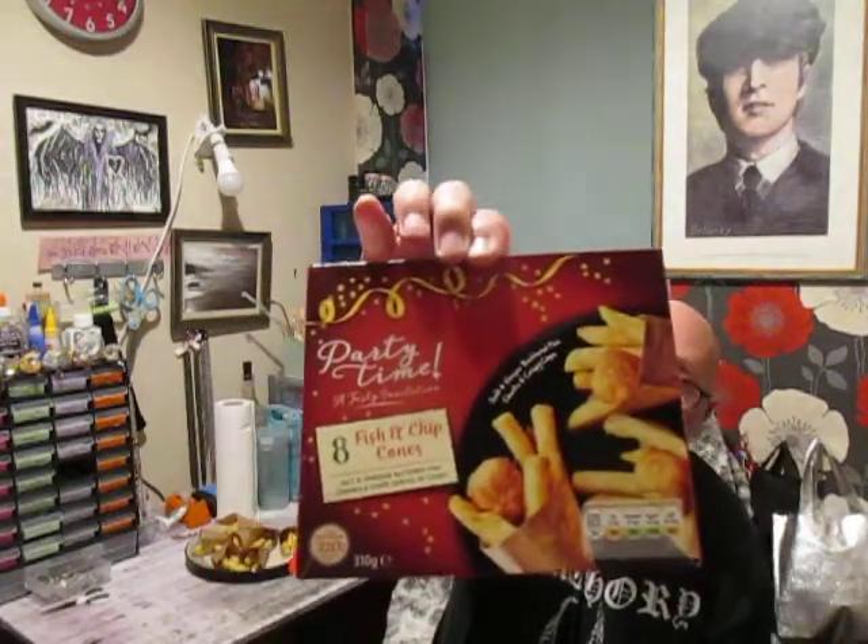Good evening everyone, I hope you're all very well. As you can see, another taste test. I've been to Lidl and this is Party Time — a tasty invitation for eight fish and chip cones: salt and vinegar battered fish chunks and chips served in cones. And there it is, look.